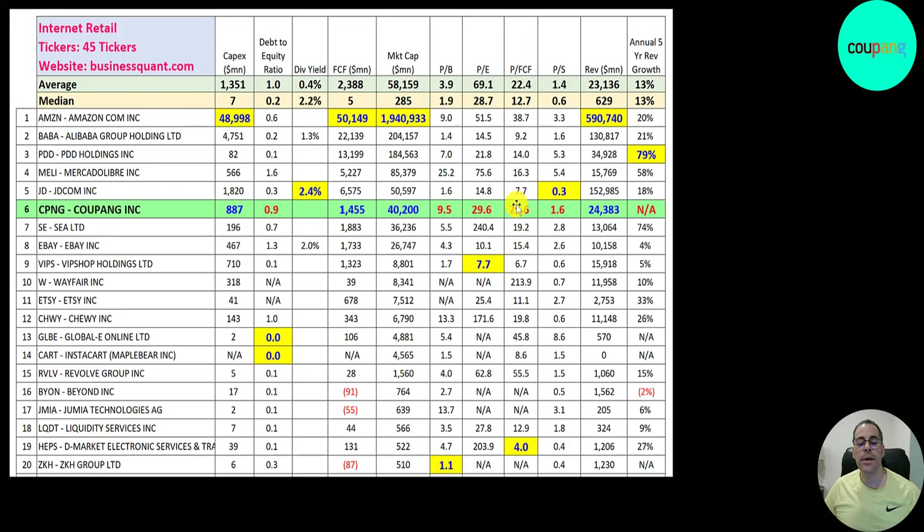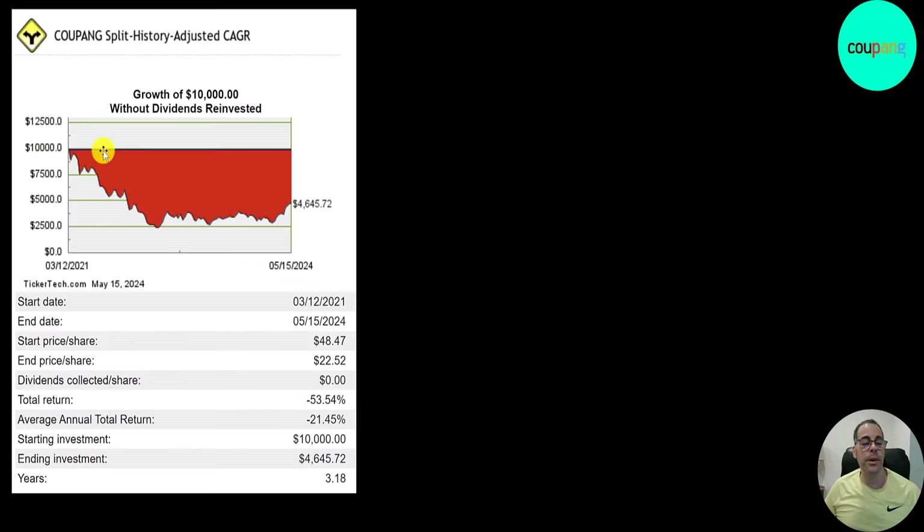They appear overvalued according to price multiples — trading at 30 times earnings and 20 times free cash flow. They generate $24 billion in revenue, more than MercadoLibre, yet MercadoLibre has double their market cap. If you put $10,000 into this company when they started trading, you'd be in the red the entire time at $4,600 today. At one point you'd have been below $2,500 — a total loss of 54%. There's only upside from here since they are now profitable.